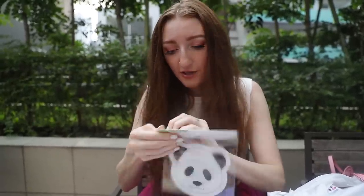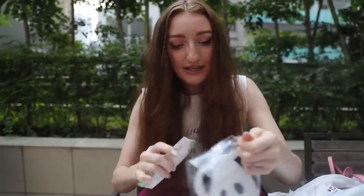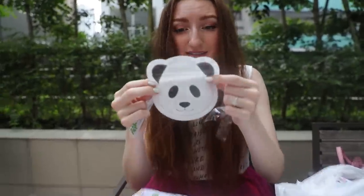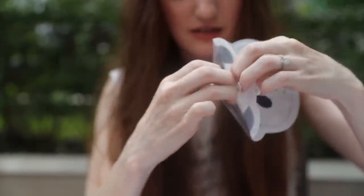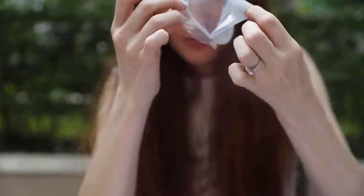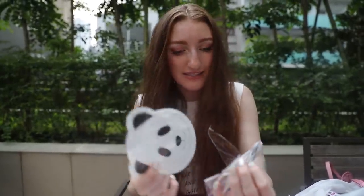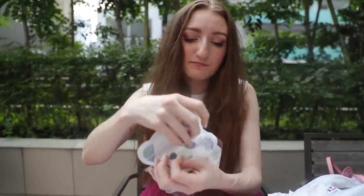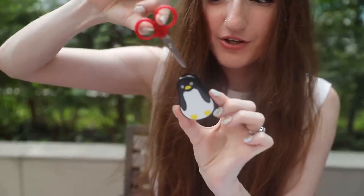Ziplock bags shaped like pandas — glorious. If you want to be the cutest kid in school, take your lunch in a panda head like this little sleeve that opens at the back. There are ten in the packet, so that'll get me through ten little sachets of almonds. I'll try to reuse them.